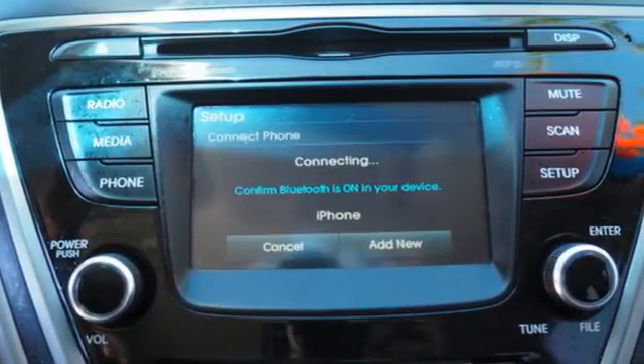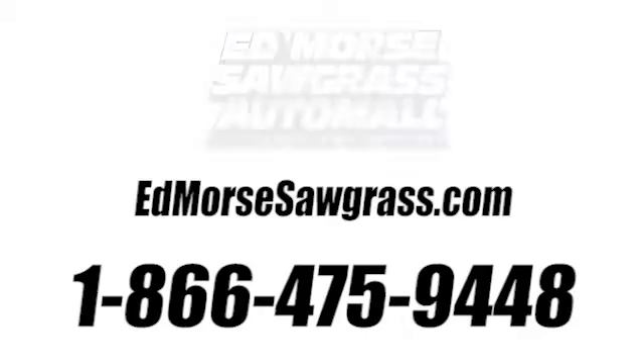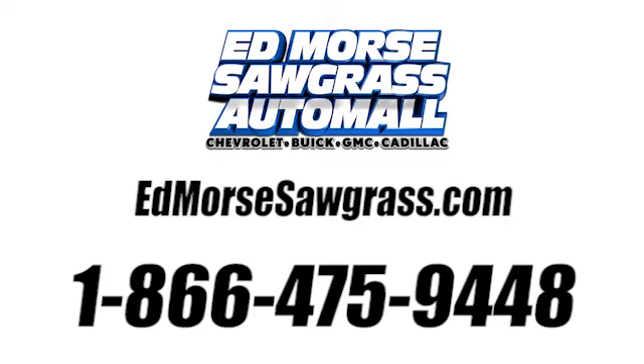Enhance your driving experience in this Hyundai. Come and give it a look. Call us today at 1-866-475-9448. For value and for service, it's Edmars.